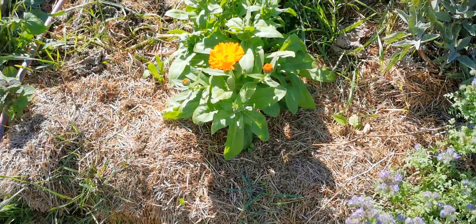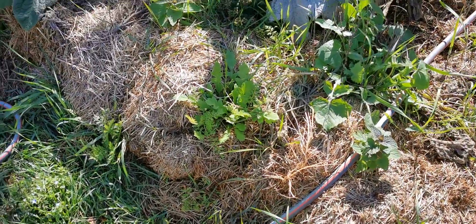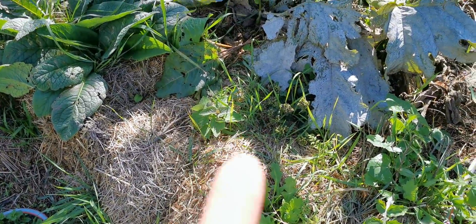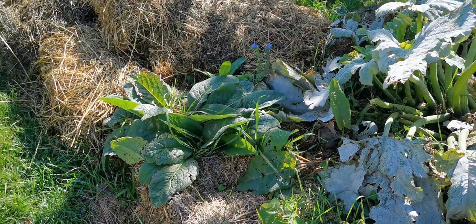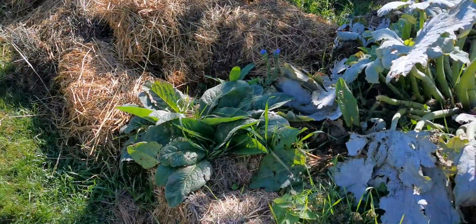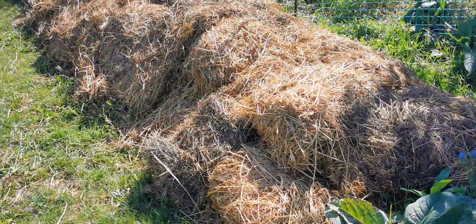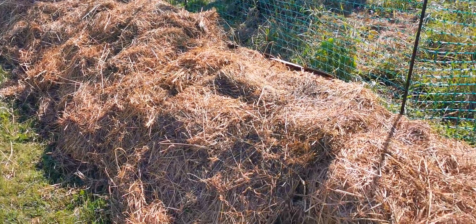You can see Phacelia, calendulas, there's poppies, I think that's agus. We're basically sprinkling a whole lot of different seeds for insect attractors, for borage, for daikon radish, all sorts of things all down through here.